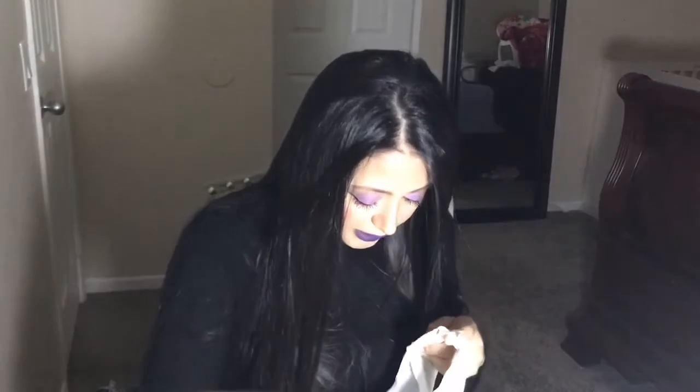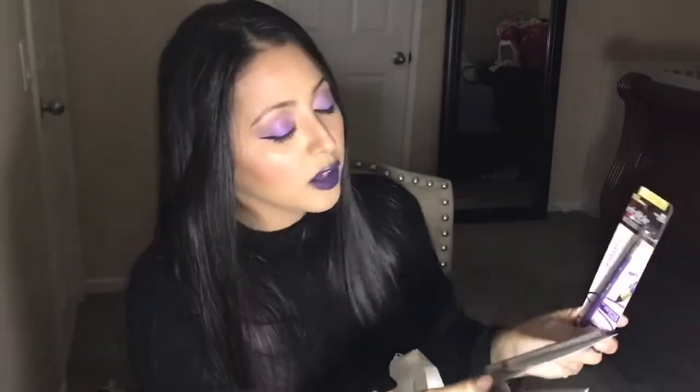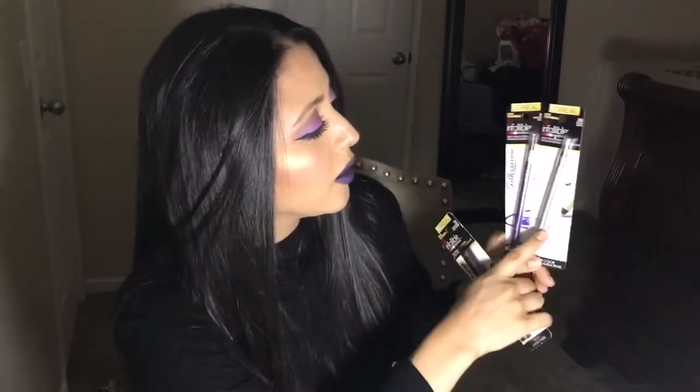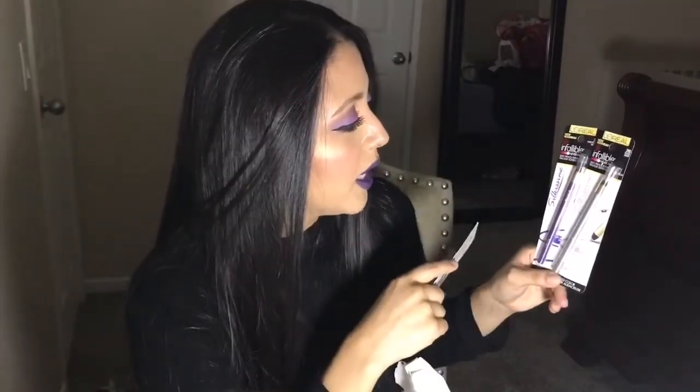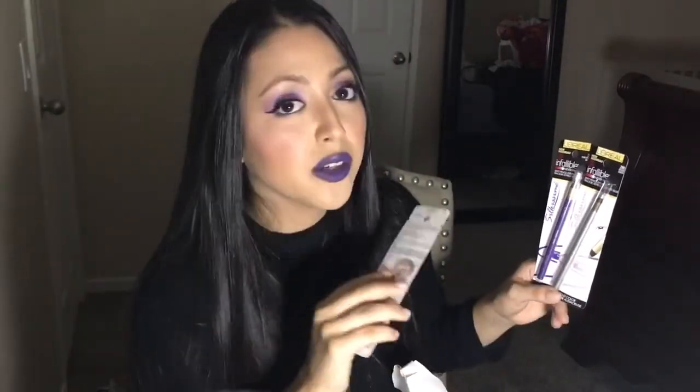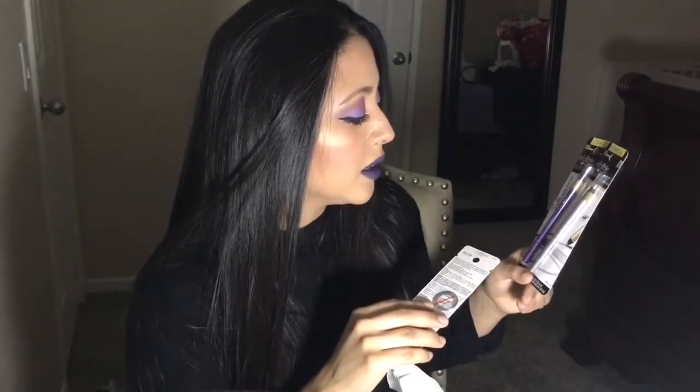And then some floss because I have to floss my teeth all the time. A foot strip too because I don't want to be walking around with cracked dry feet. This is from the L'Oreal Paris Infallible line — I got it in purple and silver because I already have a gold one. These are so soft and super pigmented, that's why I got these two. Since I already know the gold one worked really, really good.